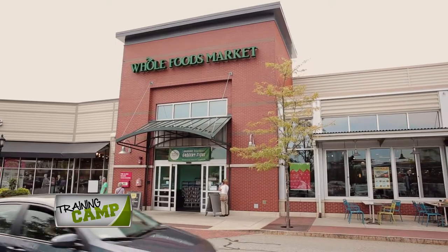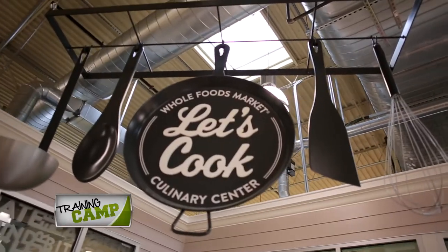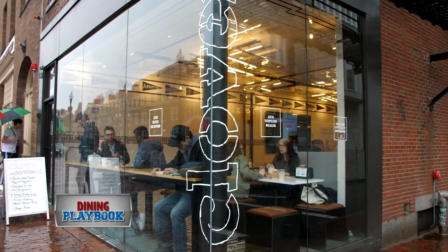I'm very excited because today I am at the Whole Foods Market Culinary Center right here in Legacy Place in Denham, Massachusetts with a great chef, Mr. Christopher Anderson, who is the VP of Food for Clover. Thanks for being here. Thanks for inviting us out.